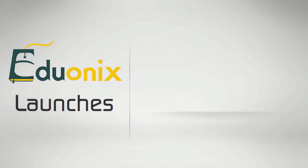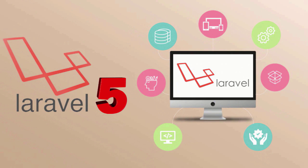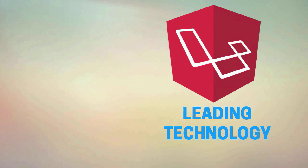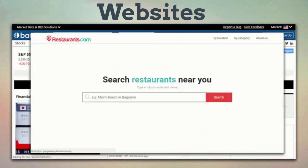Hey people! Adrionics Learning Solutions now brings Laravel 5, a popular open-source PHP framework course to build powerful database-driven websites and applications. Laravel is one of the leading technologies used for building websites like Allison, Alpha Coders, BarCharts, and Restaurants.com.